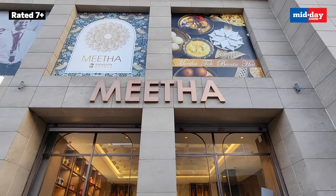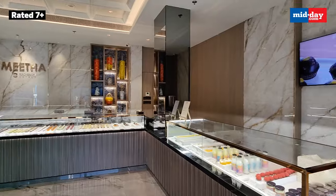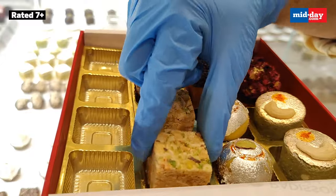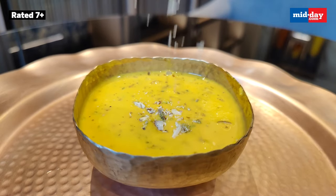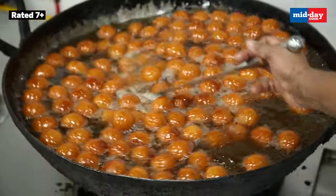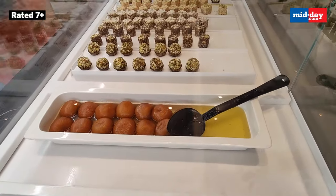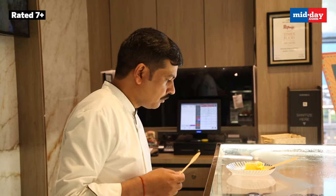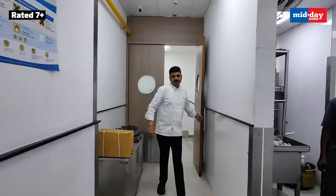I have started my premium sweets journey with Metha by Radisson. This place specializes in traditional Indian sweets made with premium ingredients. Be it soft and juicy rasmalai or hot gulab jamuns, you can get these sweets at any sweet shop. But the USP of Metha lies in their high quality, so I requested the chef to take us inside the kitchen where the magic happens.